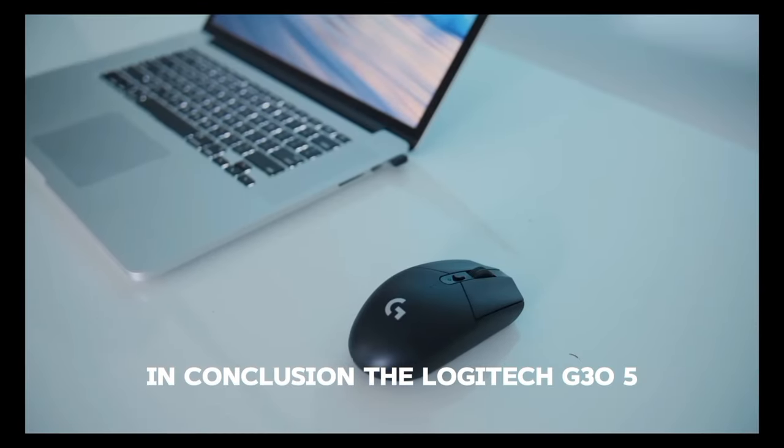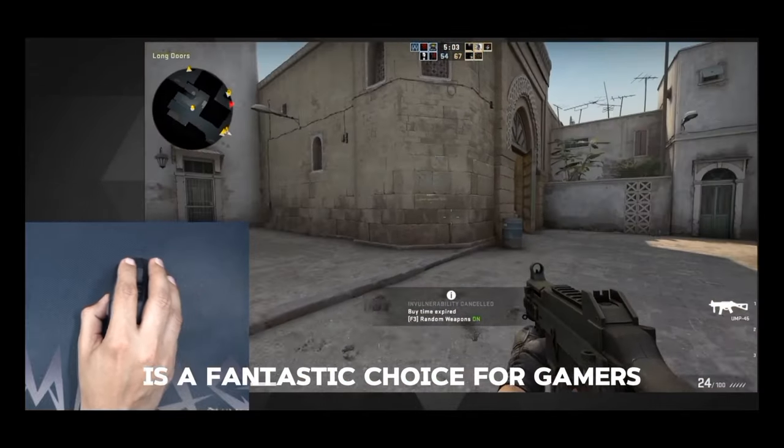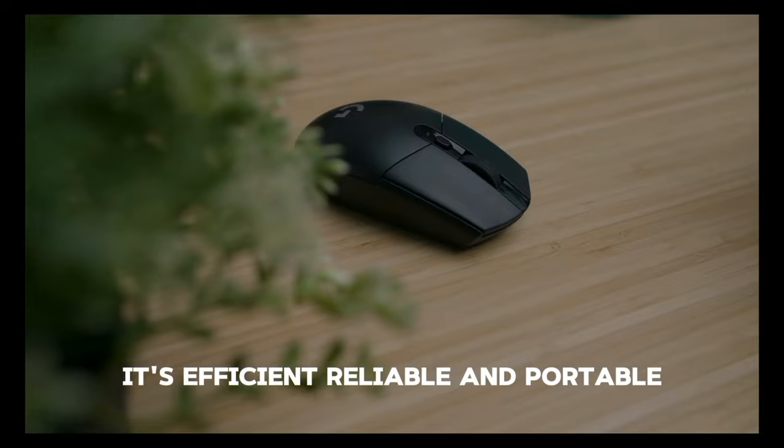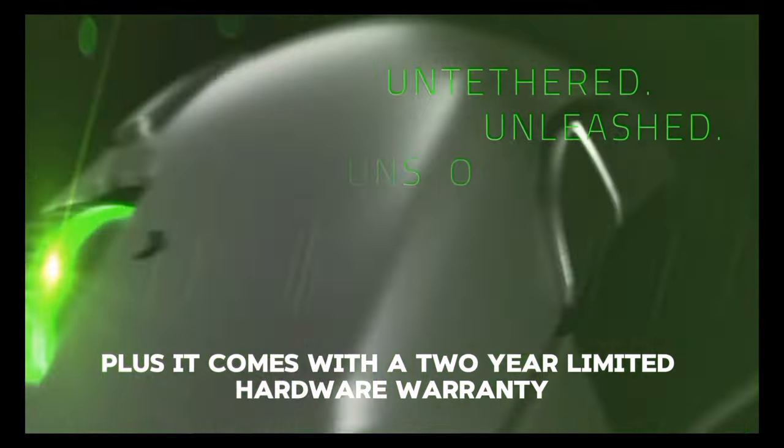In conclusion, the Logitech G305 Lightspeed Wireless Gaming Mouse is a fantastic choice for gamers. It's efficient, reliable, and portable. Plus, it comes with a 2-year limited hardware warranty.